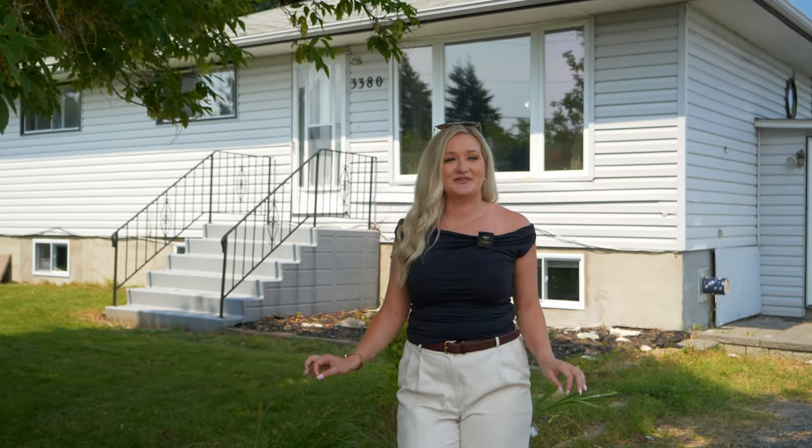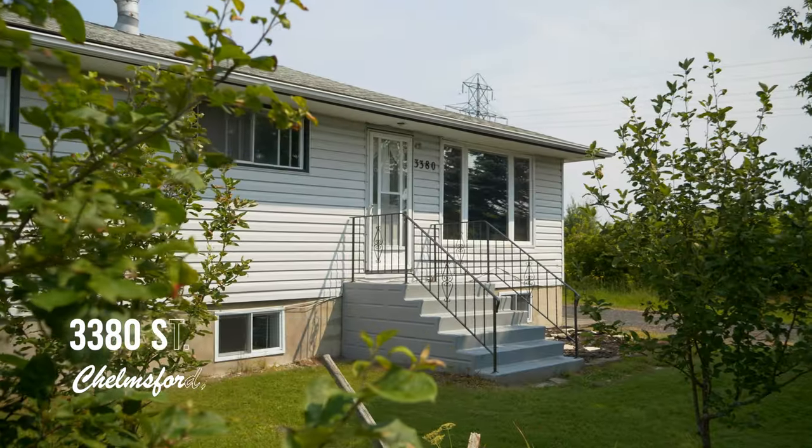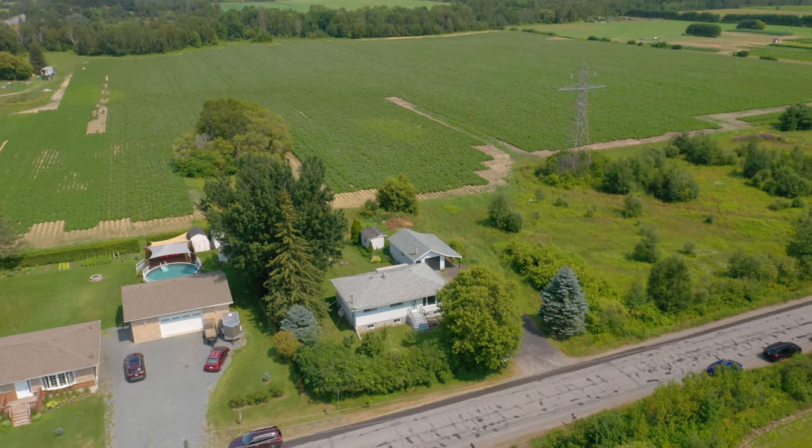Welcome to the charming neighbourhood of Chelmsford, where peaceful farmlands and quiet streets create the perfect backdrop for your new home. Nestled in the serene community off of Monte Rouleau is a bungalow that offers more than meets the eye.